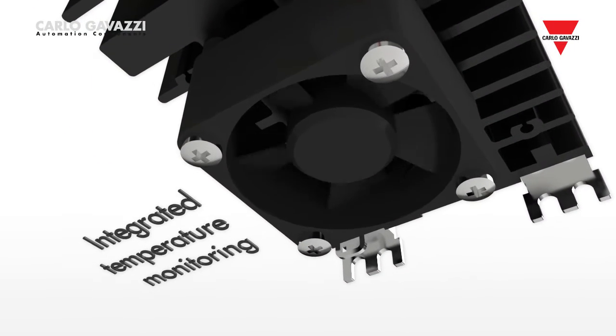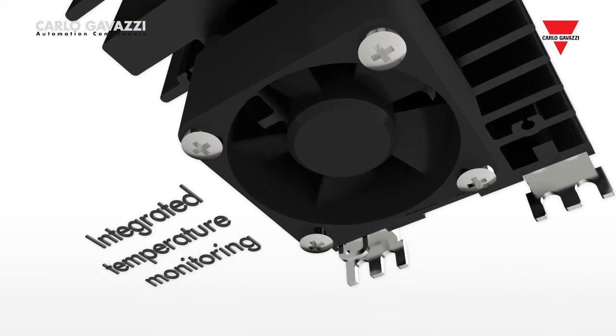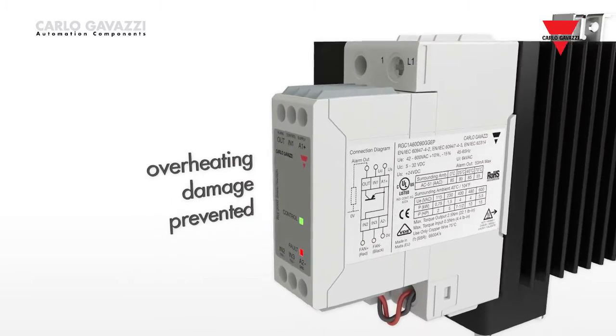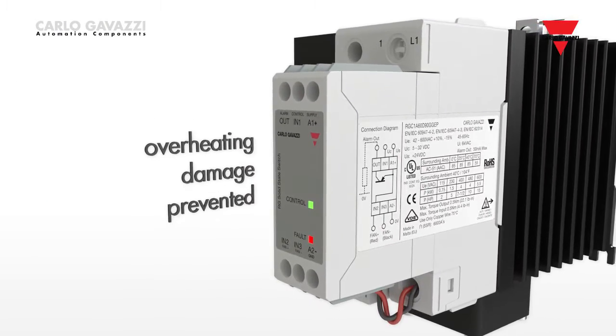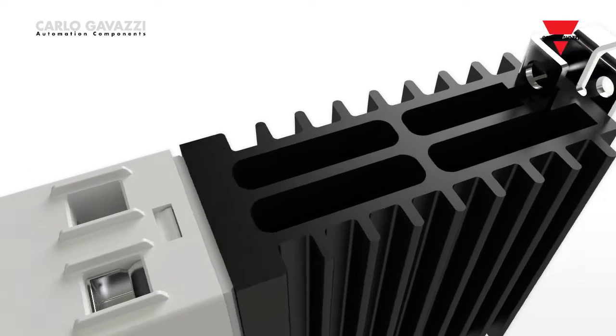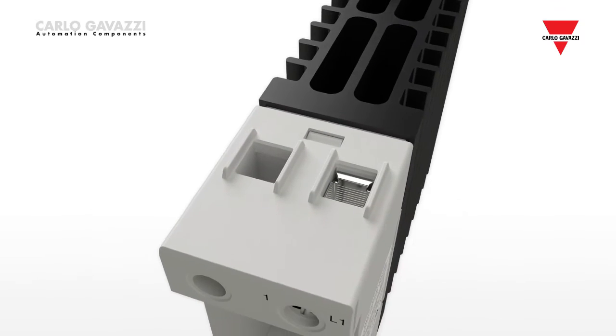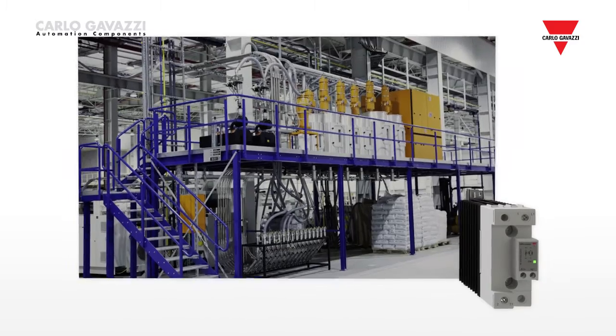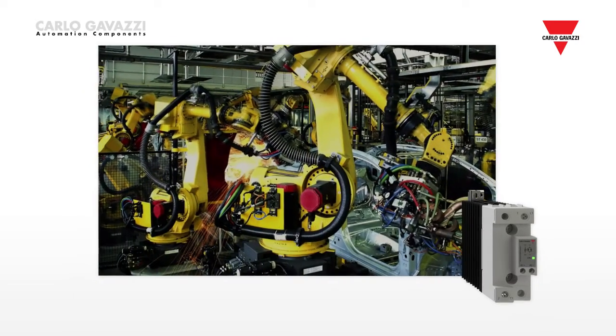In this case, temperature monitoring is integrated into the solid-state relay to prevent damage from overheating in the event of any malfunction of the fan. The RGH single-phase series, also with an integrated heatsink, has a blocking voltage of 1,600 volts and is intended to be used in environments commonly subjected to high-voltage transients.